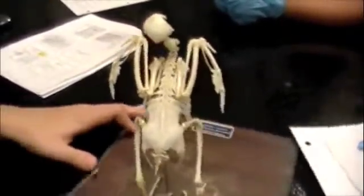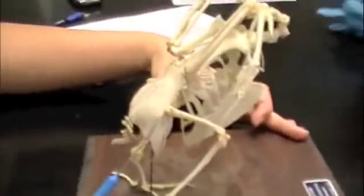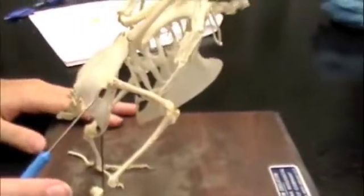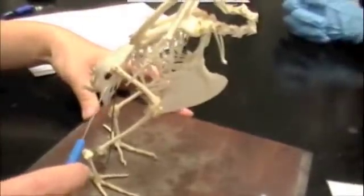Obturator foramen? Which is a hole. Oh my God. It's this thing right here? Yeah. And then there's the ischium? Yeah. And that is down here? Yeah. This thing? So that's downward from the ilium.